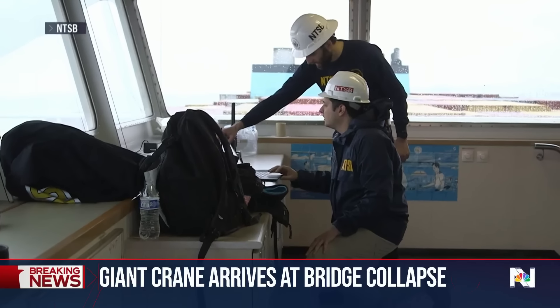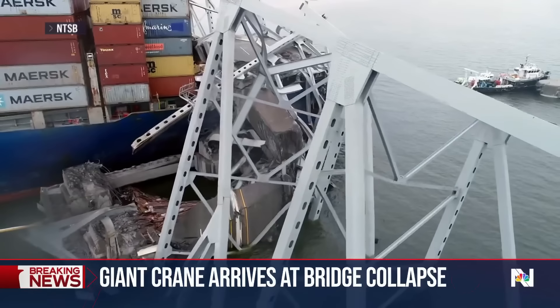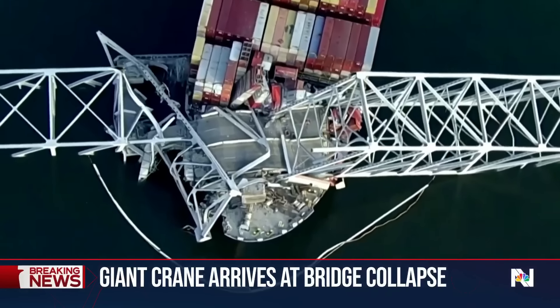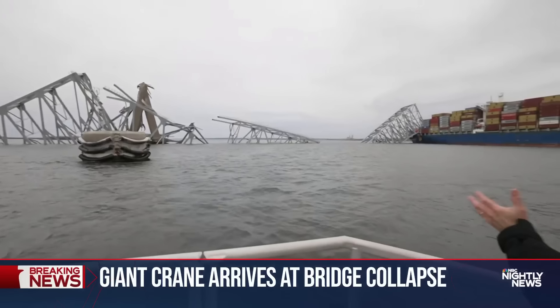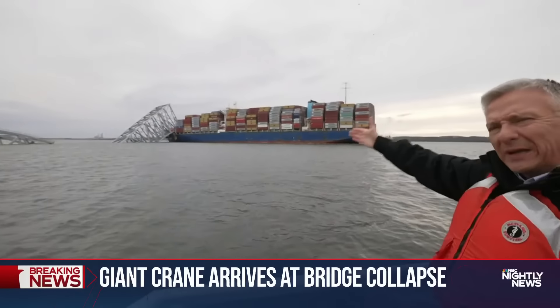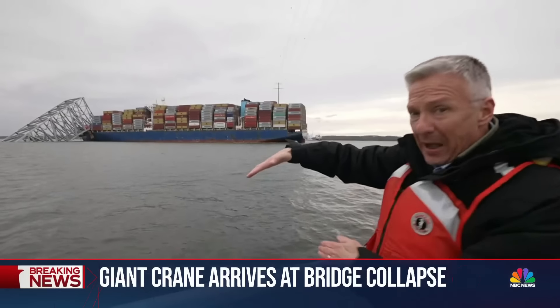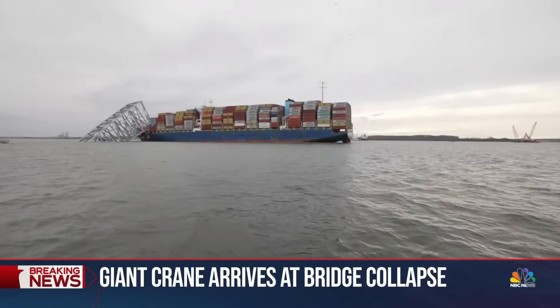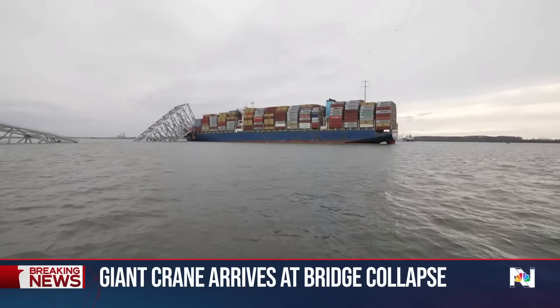NTSB investigators are still interviewing crew members and gathering evidence on the crushed cargo ship, now trapped under the weight of twisted steel — a piece of highway lying on top. At the bow of the ship, that piece of steel lying across it is 3,000 to 4,000 tons — so heavy it's pushing the bow into the water, down into the bottom of the river, and lifting the stern up out of the water.